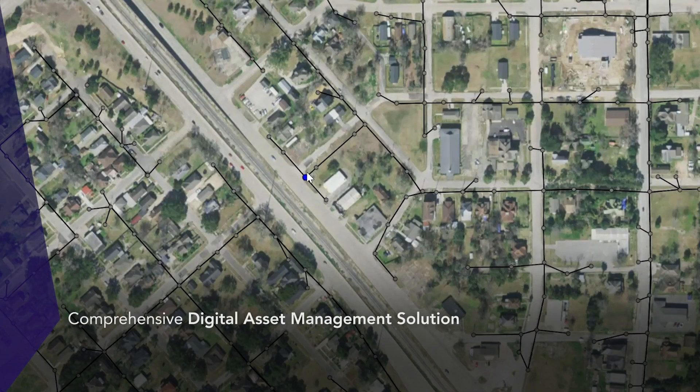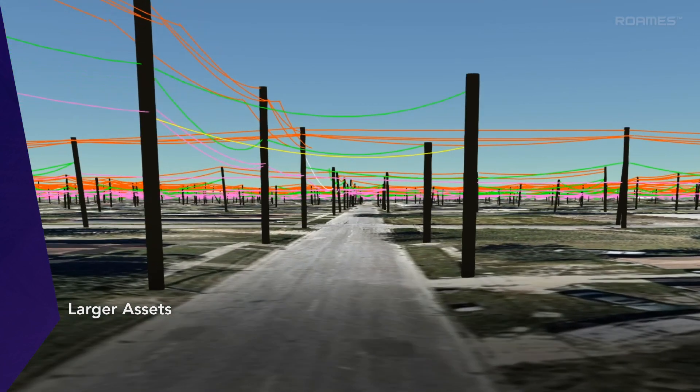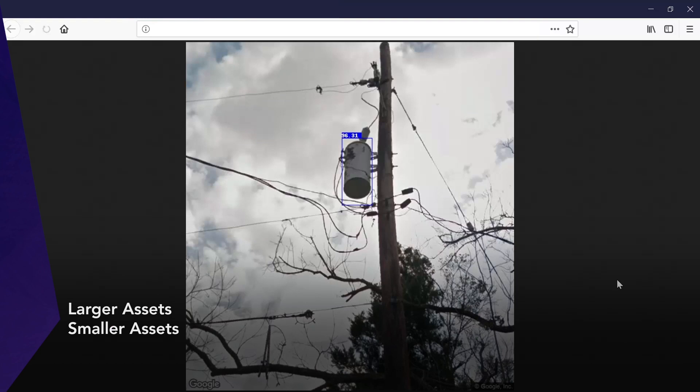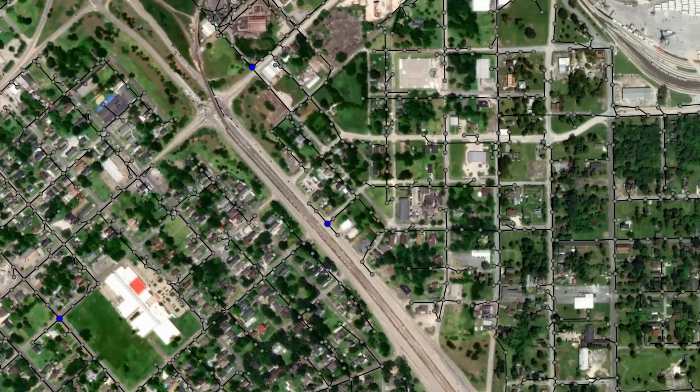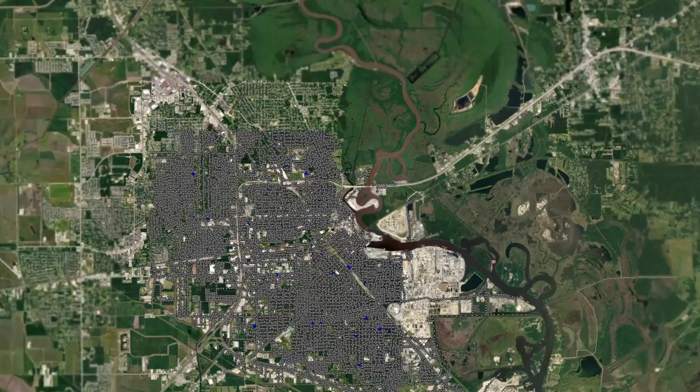The result is a complete database with records of both larger assets like poles, towers and distribution lines, as well as smaller features such as transformers, fuses and street lights — offering utilities an unprecedented understanding of their assets at every level of detail.